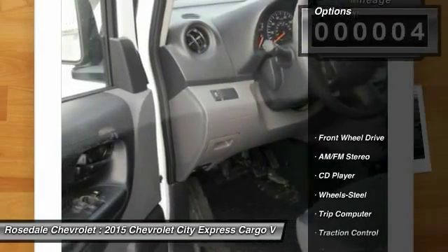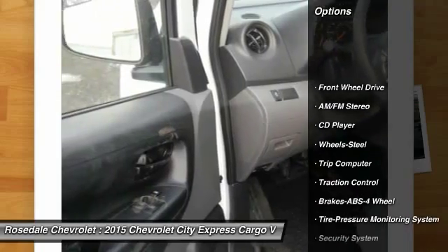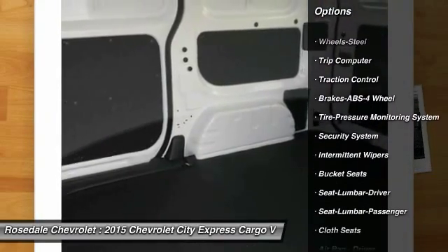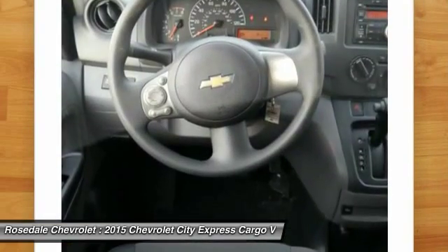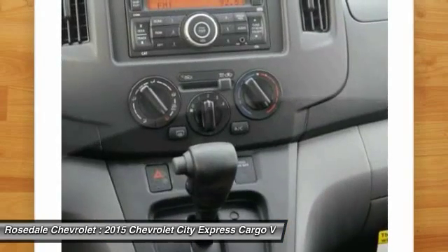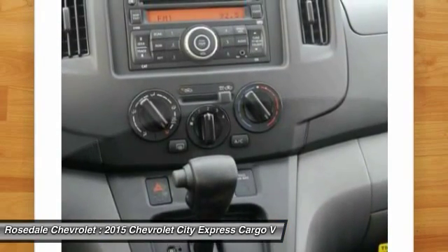Here are some of this vehicle's great options: anti-lock braking system, traction control, front air conditioning, power steering, front wheel drive, AM-FM stereo radio, trip computer, CD player, security system, power windows.